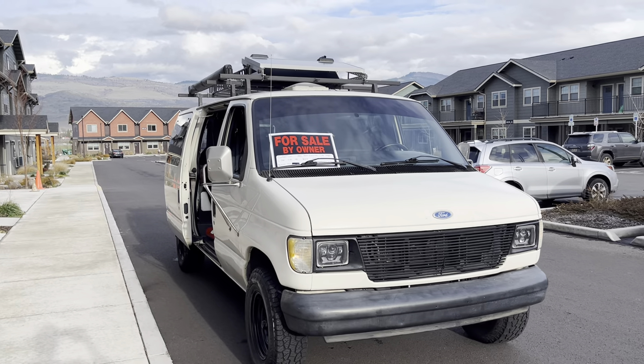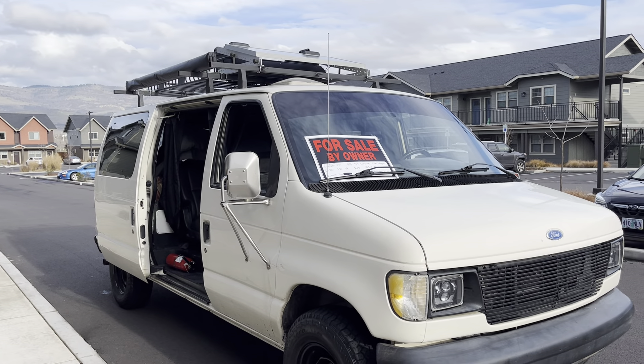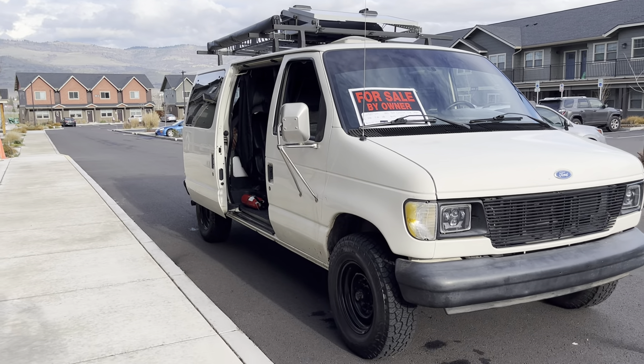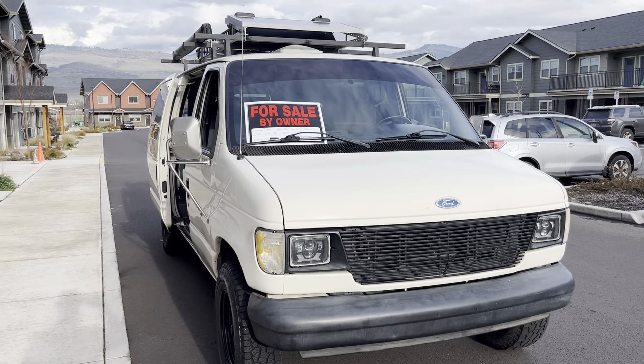Here's a quick tour of this 1995 Ford Econoline. It's a 5.8 liter V8, rear wheel drive, 221,000 miles, and it's ready to go on pretty much any adventure. There's a lot of work done to this van, all documented — we have the receipts for everything, and that'll all be in the listing.